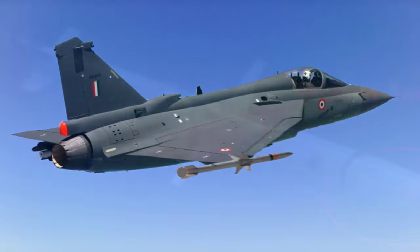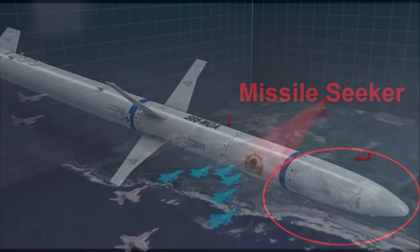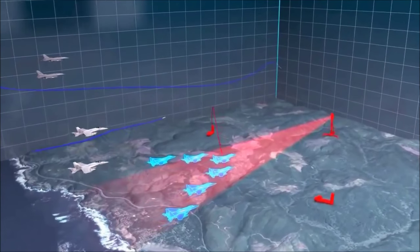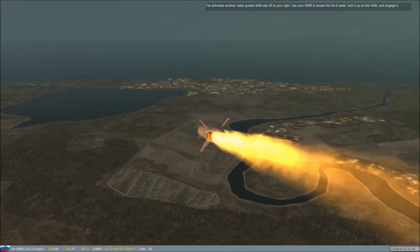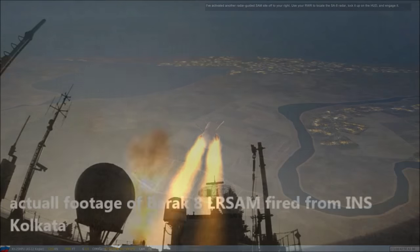The entire missile is being developed indigenously, including the seeker. The missile picks up the radiation or signals of radars and communication facilities, and homes in onto the targets to destroy them. Instead of thrust propulsion, the missile uses a dual-pulse propulsion system, just like the Barak-8 long-range SAM.